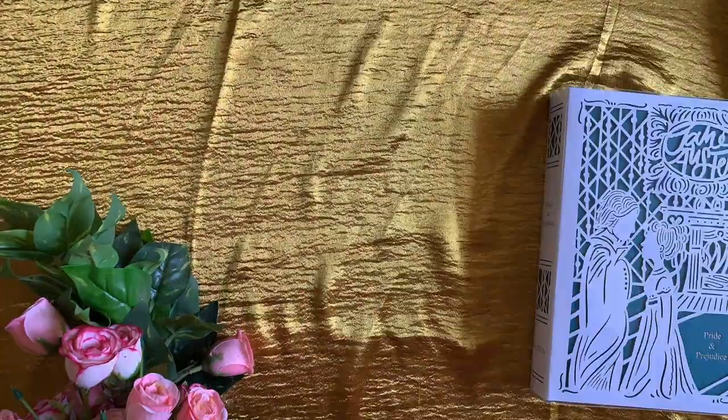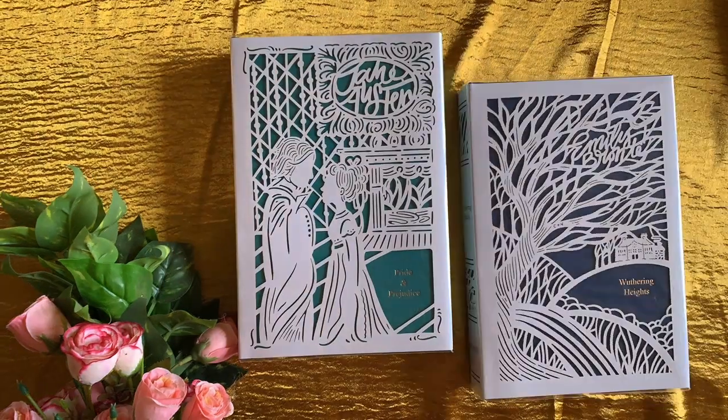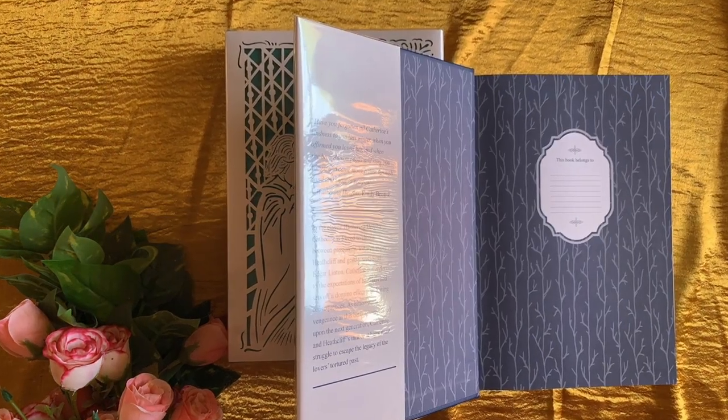Hello book lovers. Today's episode of Beautiful Books is a short review of Thomas Nelson's new Seasons Edition set of classics, featuring their first series focusing on winter. This series includes a selection of classics chosen to reflect the season in which the main part of the story occurs.